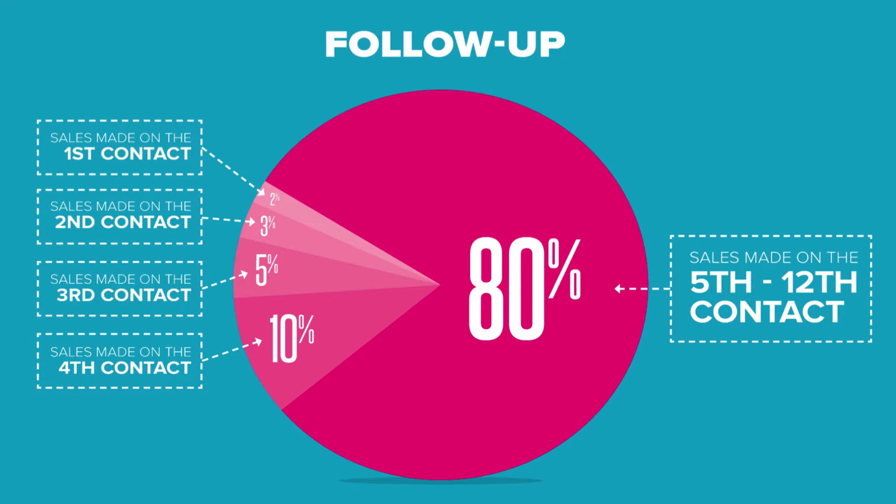80% of all sales occur after the 5th to 12th contact with the prospect. Only 1 to 2% occur after the first contact with the prospect. And the larger the ticket item that you're selling, the more contacts you have to have with a prospect before they buy.